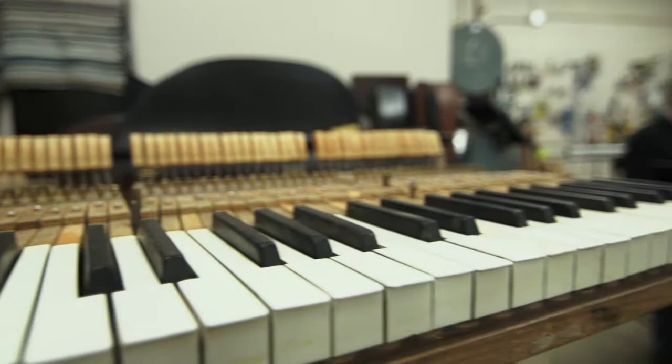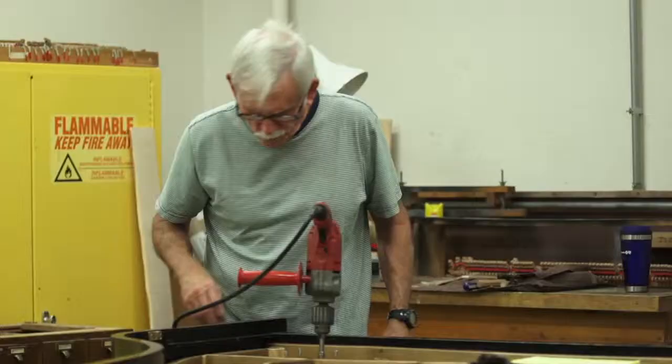We have 233 Steinways here and we very seldom buy new ones. We are set up here to rebuild what we have — re-stringing them, putting new parts in them, working on them acoustically. Steinway pianos are pretty much the only pianos out there that are built to be rebuilt.